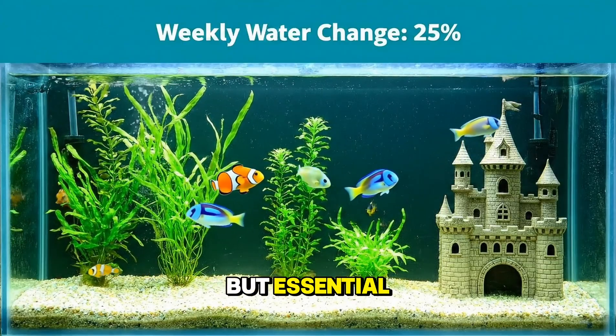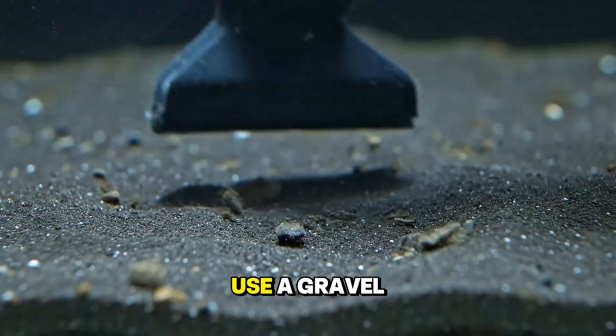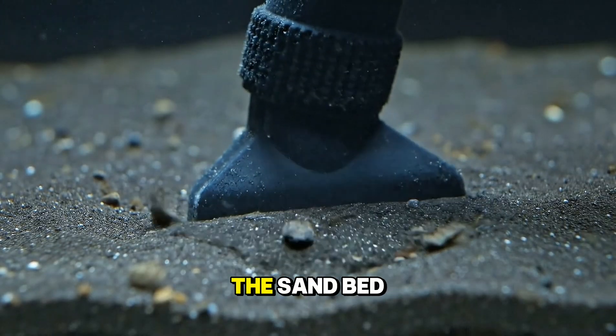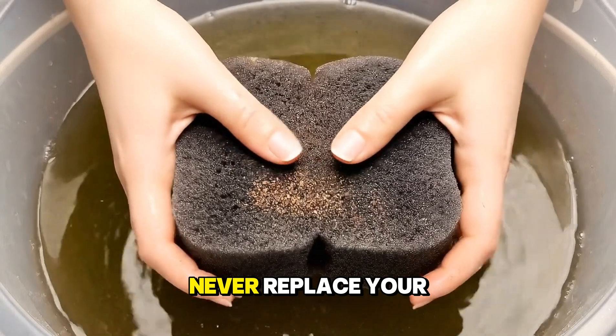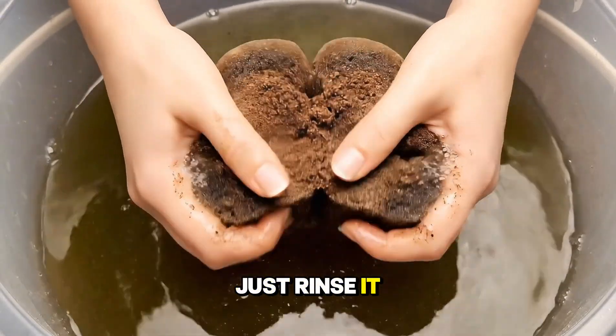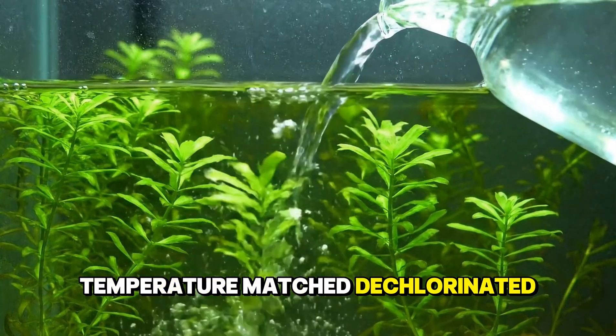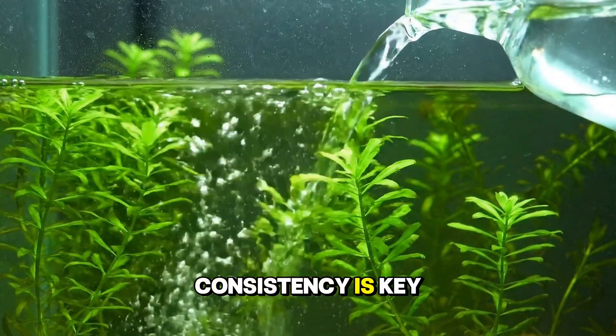Maintenance is easy but essential. You must perform a weekly water change even with a filter. Use a gravel vacuum to suck up waste from the sand bed while removing the water. Never replace your filter media — that's where your bacteria live. Just rinse it in the old tank water. Refill the tank slowly with fresh, temperature-matched, dechlorinated water. Consistency is key.